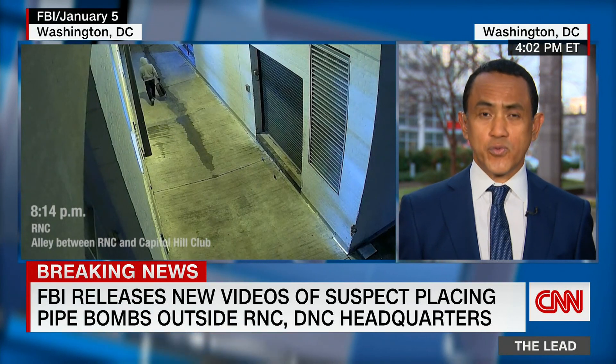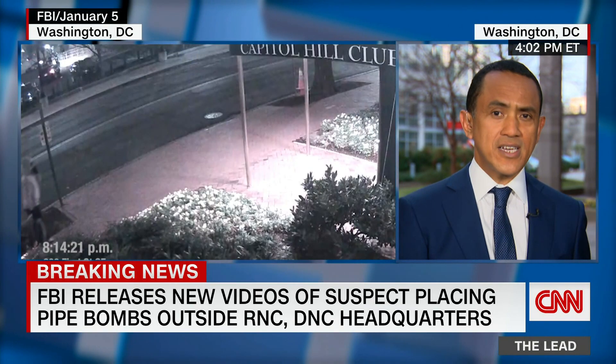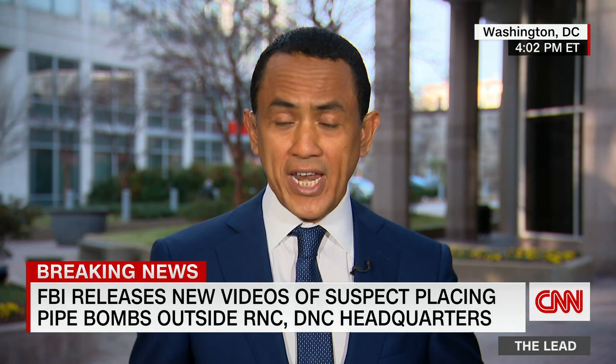A lot of questions remain about exactly the relationship between the placement of this device on the night before the January 6 insurrection and the events of the attack on the U.S. Capitol — whether the persons are connected or whether this was another group that had nothing to do with the attacks and was trying to do something else. A lot of questions remain from the FBI.